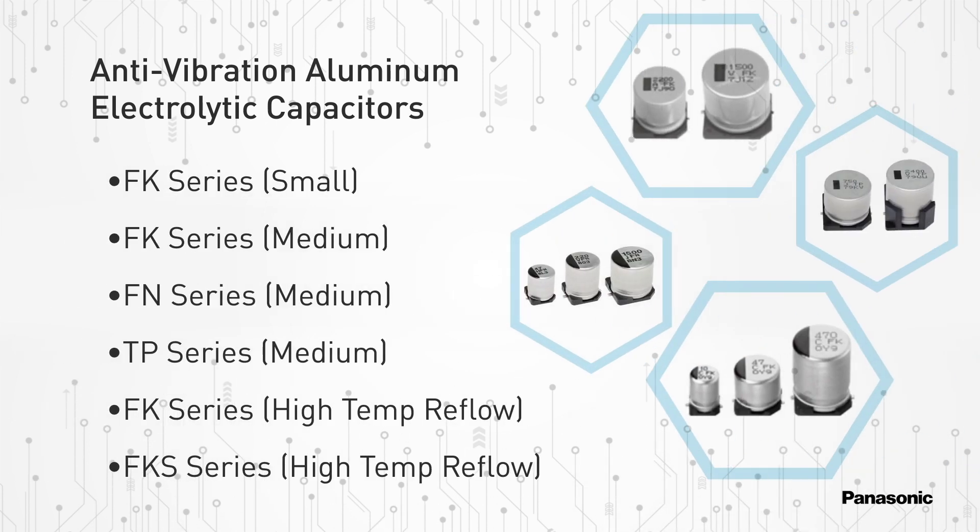Panasonic's anti-vibration variant part numbers with endurance ratings of up to 5,000 hours at 105 degrees Celsius or 3,000 hours at 125 degrees Celsius, and rated voltage ranges from 6.3 VDC to 100 VDC, are now available in the following aluminum electrolytic capacitor series.